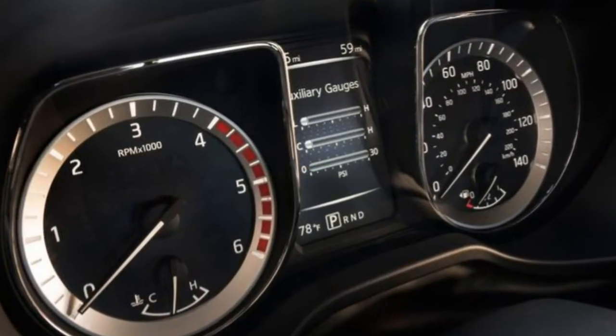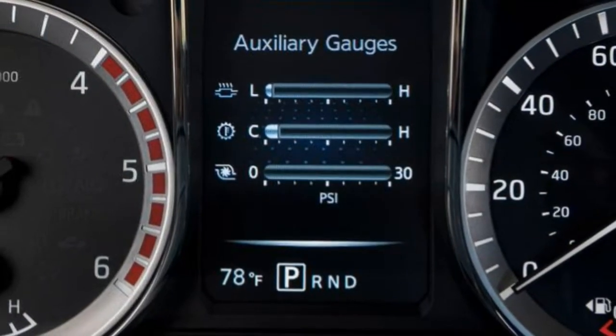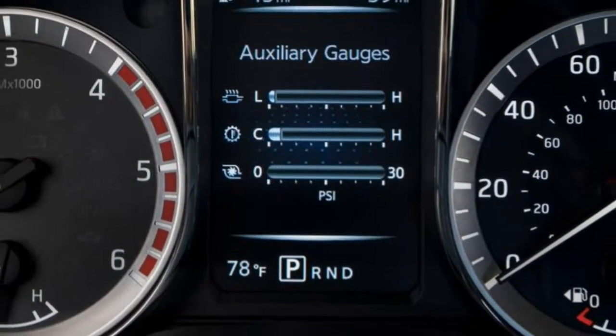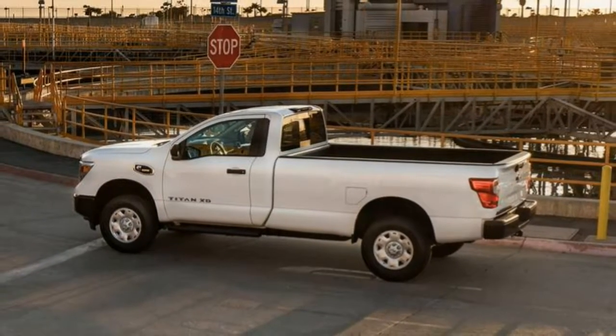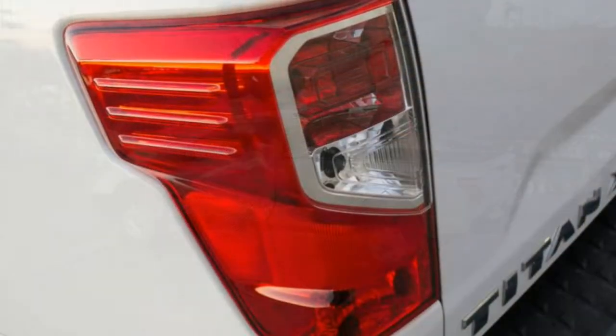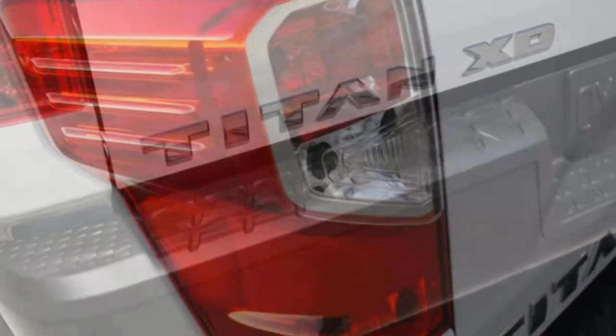Quality: Fit and finish is top-notch, and Nissan has managed to make the Titan XD look strong without resorting to a cartoonishly overdone truck theme. The exterior paint and trim are handsome on the Pro 4X and even better on the Platinum Reserve.